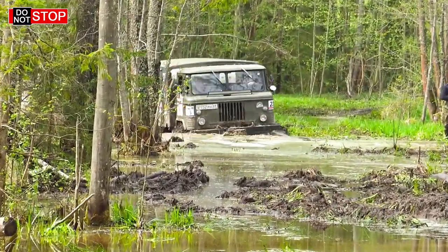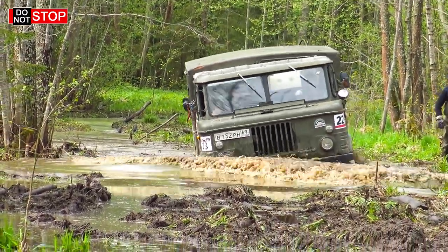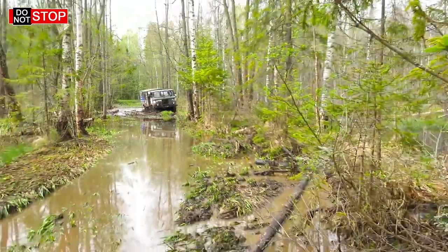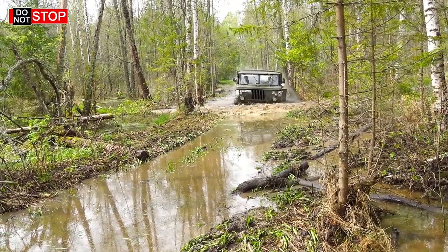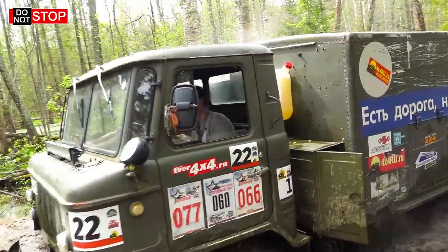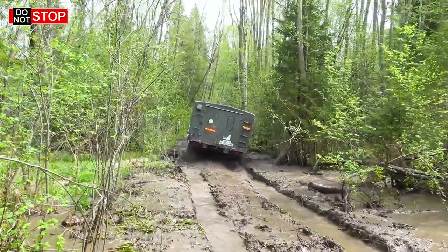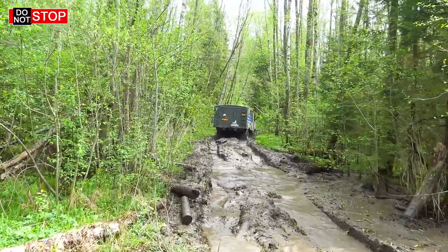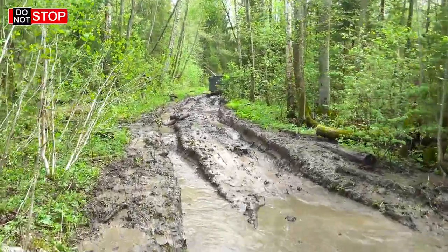It is going itself with no winch yet. This GAZ-66 is well prepared for adventures — it has chains. Judging by the sound, its engine is kinda original. This one goes really nicely, no trouble at all. Though it is much lighter, the road is tough, but it is equipped on a very lavish scale. Pedal to the metal!